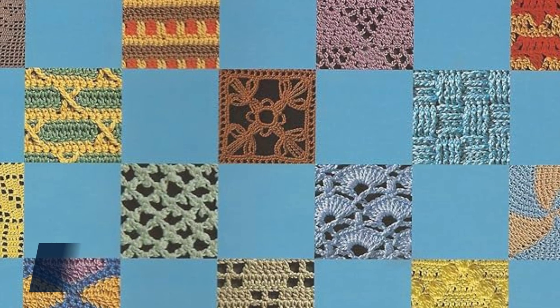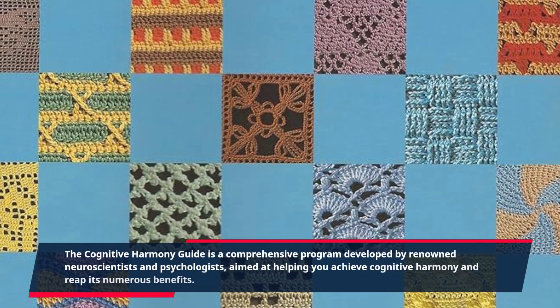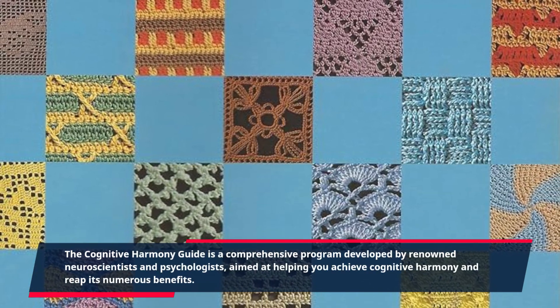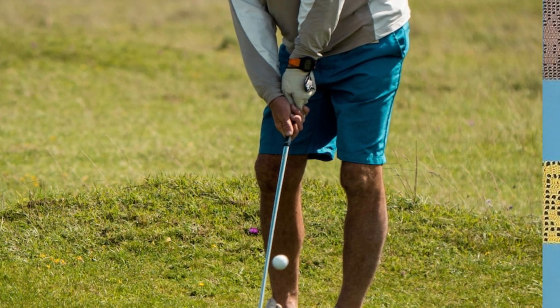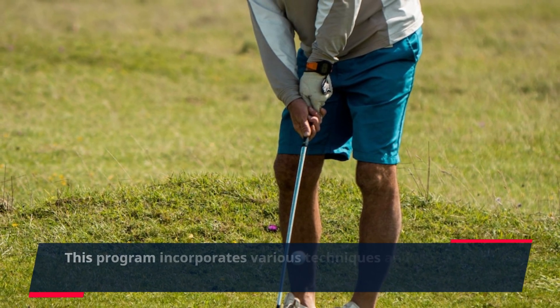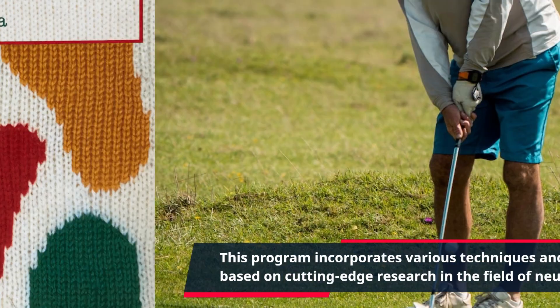The Cognitive Harmony Guide is a comprehensive program developed by renowned neuroscientists and psychologists, aimed at helping you achieve cognitive harmony and reap its numerous benefits. This program incorporates various techniques and practices based on cutting-edge research in the field of neuroplasticity.